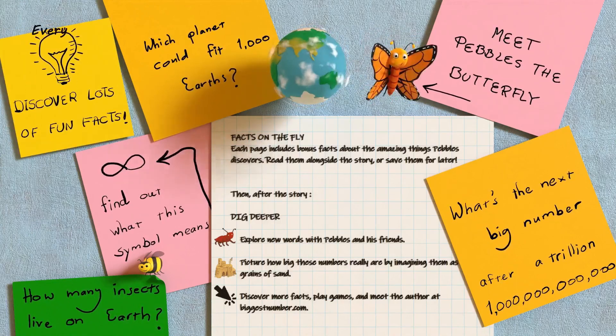Pebbles set off to find out. Number note: One thousand has three zeros. It looks like this — a one and three zeros.